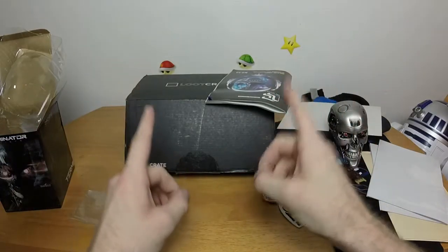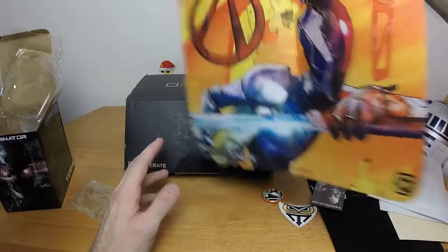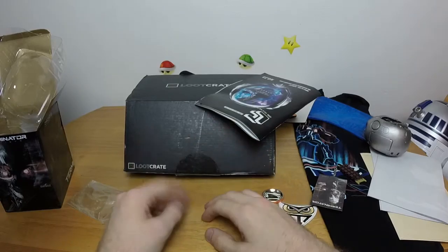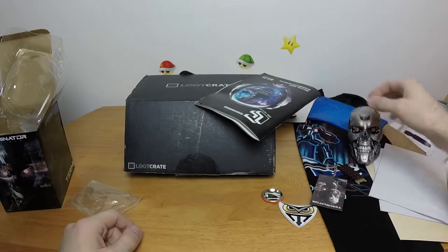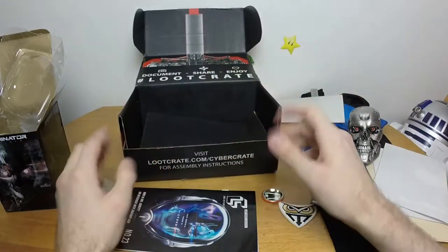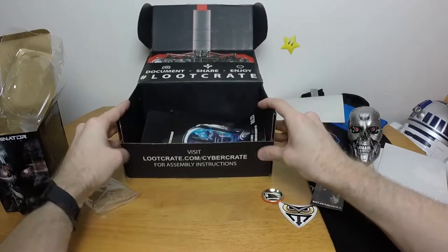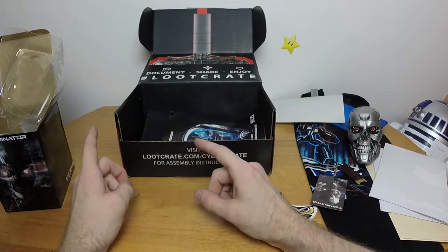That was a good start for Loot Crate up until the theme, which is Cyber. They could have totally gone with Robot, gotten rid of Zero on the game mat, and just gone with Robot and been done with it. It would have made way more sense. Let's take a look at what stays out of the box and what goes back in. The game mat is going back in the box - I don't give two craps about it. I liked Borderlands but wasn't a fan of Borderlands 2. Zero was the character I always played as because he was a sniper.